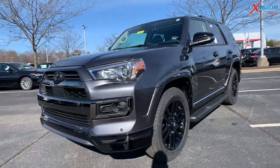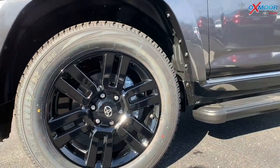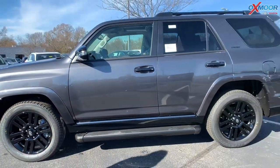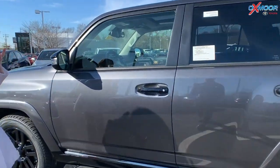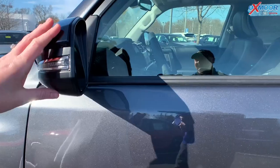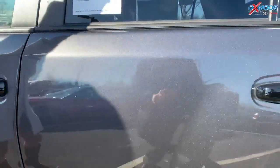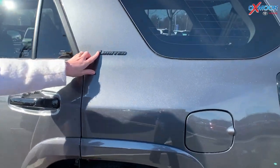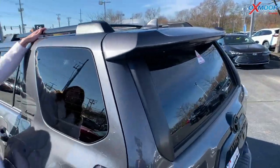Moving on to the side, those wheels — you've got 20-inch black gloss alloy wheels, stunning on this vehicle. You're going to have the running board. With the Nightshade Edition, you've got those really black accents: black mirror caps, black door handles, black trim around the windows, the limited badging in black, and up here the black roof rack rails.